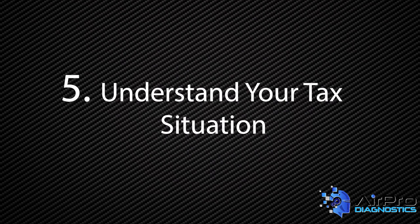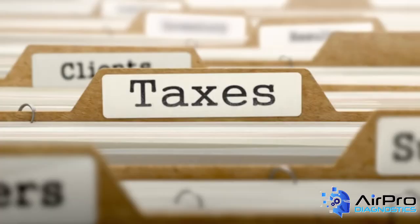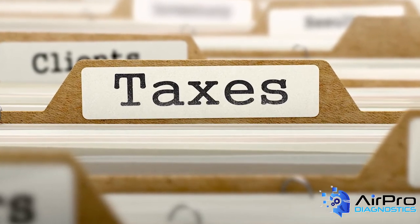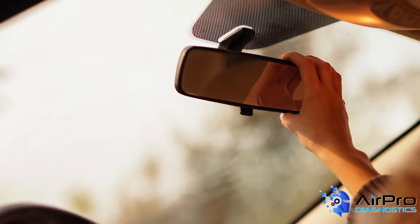Number five: work with your accountant at the beginning of the year to understand your tax situation. Make sure there isn't something you should be doing throughout the year to minimize your tax liability. It's harder to correct in the rearview mirror.